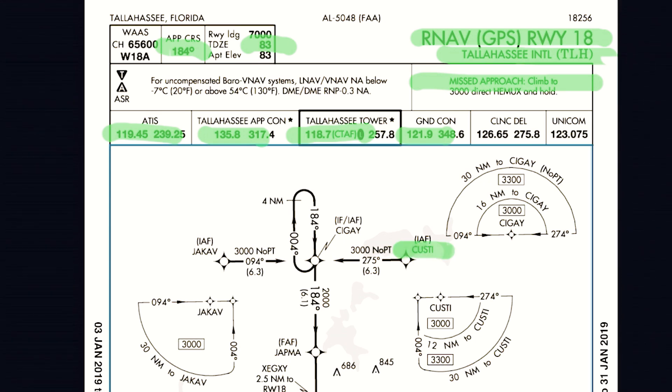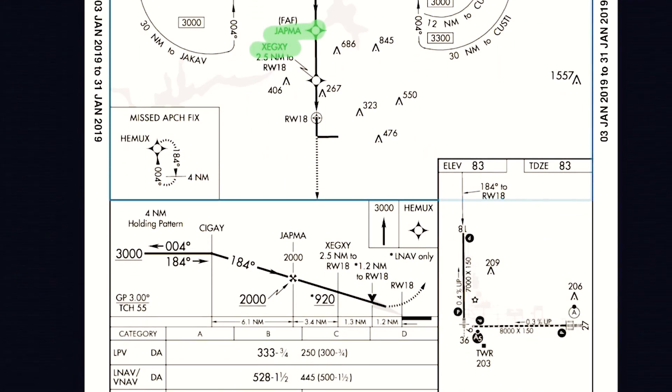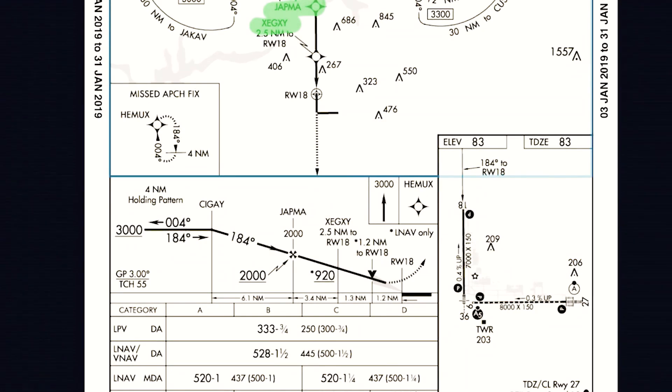Now, the frequencies will be the same across most of our approaches, but where it's different is right here. Custy could be my initial approach fix. Sigge could also be my approach fix. I also see Joppa as my final. Then I kind of have what I'll call an intermediate fix — starts with an X. Lord knows how to pronounce it — I'm not even going to try to pronounce that one.